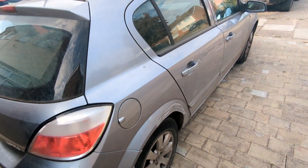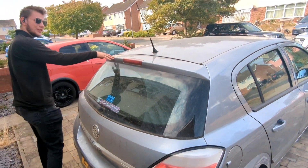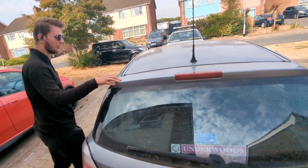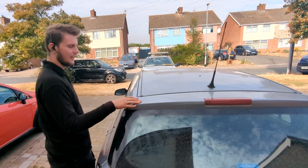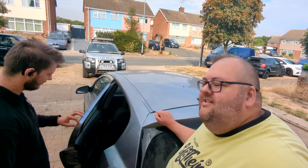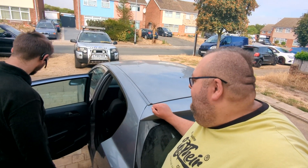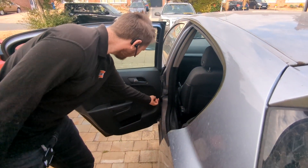Henry sort of knows this car and its history — it was his run-around car for a little while because he knows the owner quite well. Recent servicing proves that the MOT would probably cost about £800 to pass. We're filming this at the start of September, and the MOT runs out at the end of October. There's a very high chance it is going to fail.